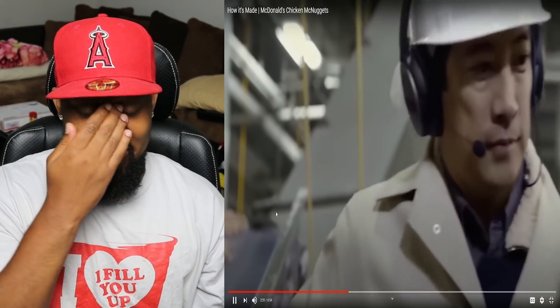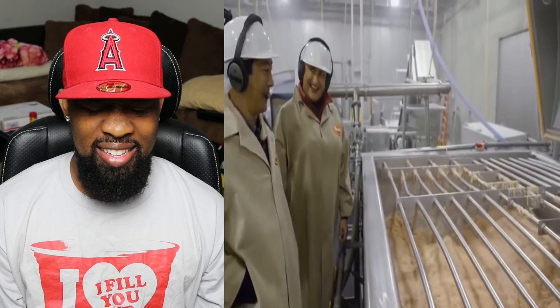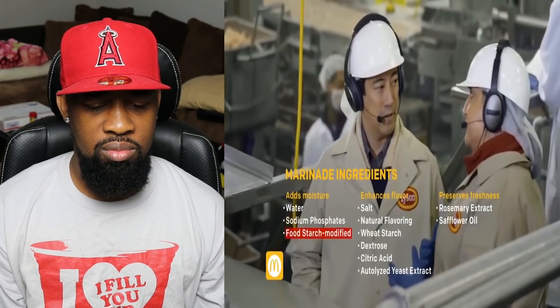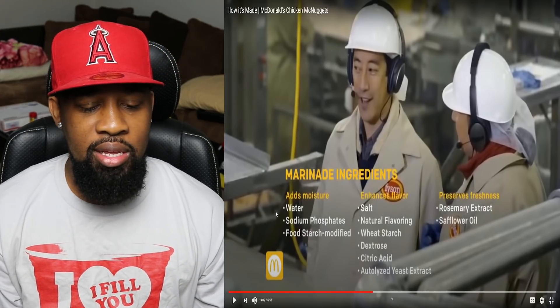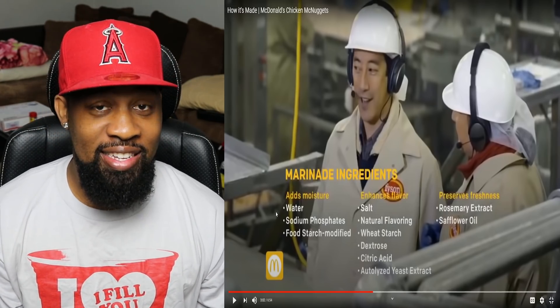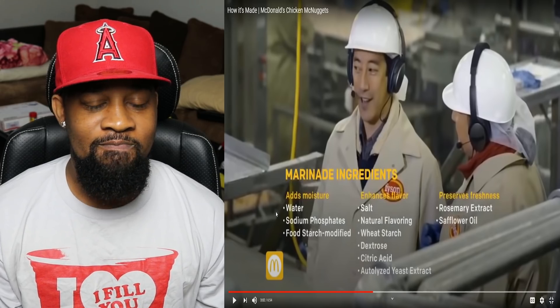There's still a couple more steps to go through. What is happening here? I can't stop watching it — it's like a lava lamp. So this is the machine that combines all of the ingredients together. This is the same chicken you saw earlier, mixed with the chicken skin and the marination. Are those ingredients secret? No, they're not. The full list is on the website, but some of the ingredients are water, sodium phosphates, and food starch modified, which give us that really juicy bite to the Chicken McNugget. I'm going to read everything: water, sodium phosphates, food starch modified, salt, natural flavoring — what's natural flavoring? — wheat starch, dextrose, citric acid, autolyzed yeast extract, rosemary extract, and safflower oil. I have no idea what half that stuff is.